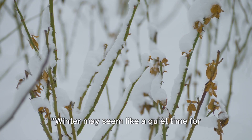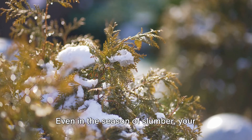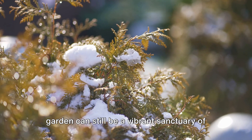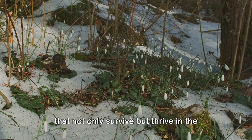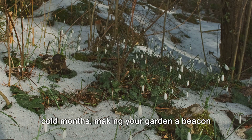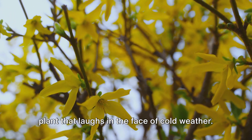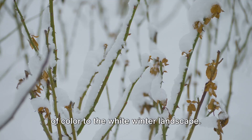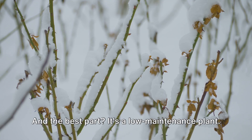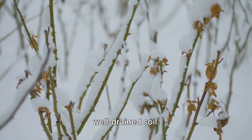Winter may seem like a quiet time for the garden, but beneath the frost, life persists. Even in the season of slumber, your garden can still be a vibrant sanctuary of life and color. There are plenty of winter-hardy plants that not only survive but thrive in the cold months, making your garden a beacon of life amidst the snow. Let's start with the winter jasmine — a plant that laughs in the face of cold weather. Its bright yellow flowers bring a splash of color to the white winter landscape, and the best part? It's a low-maintenance plant. All it needs is a sunny spot and well-drained soil.